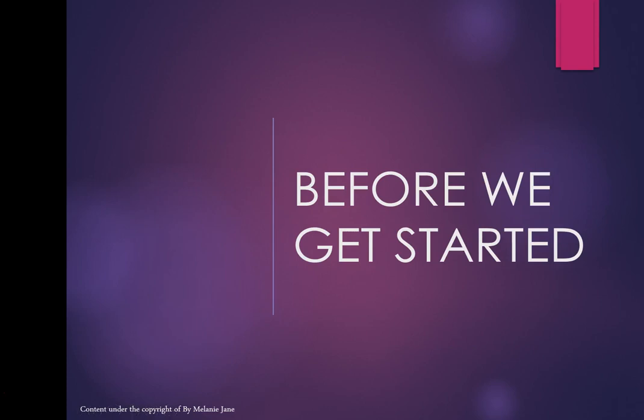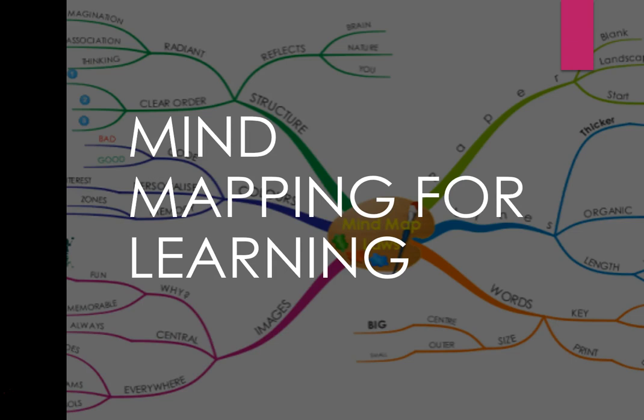Before we get started, something quite important: there's a technique called mind mapping. If you go on YouTube there are quite a few lectures about it. A lot of people when they come to my lectures try to write down every single thing I say — every sentence, every phrase.